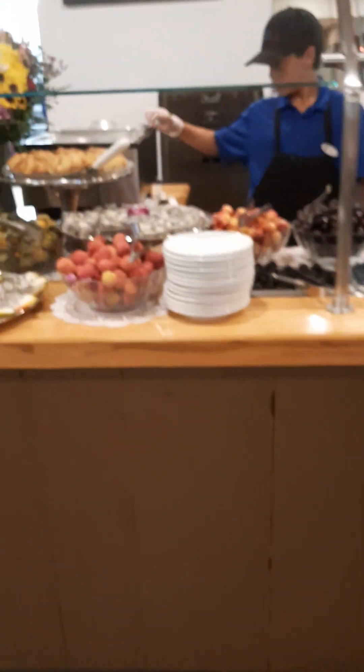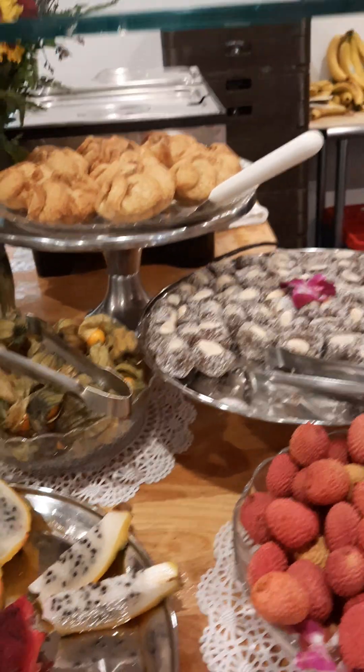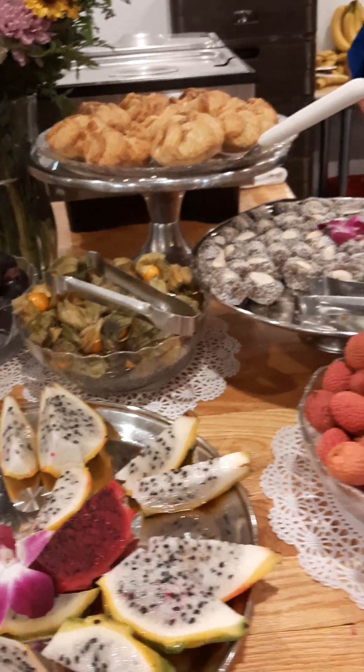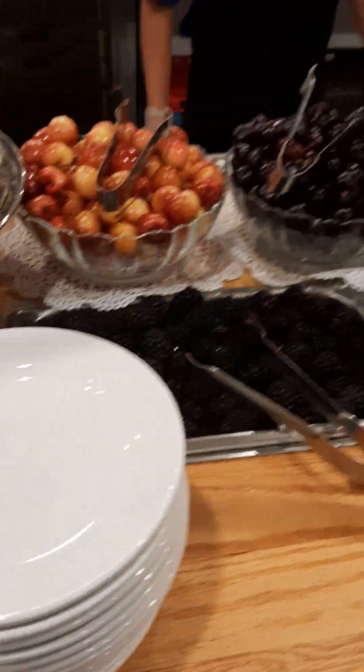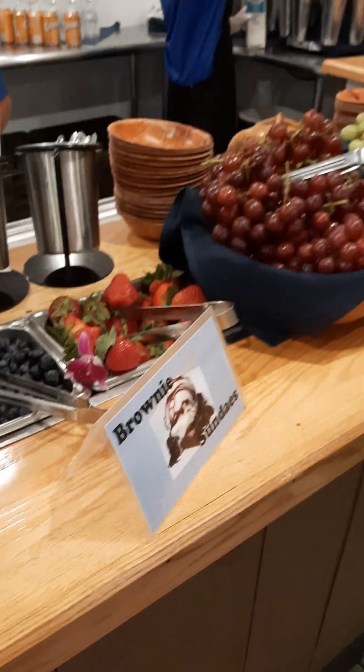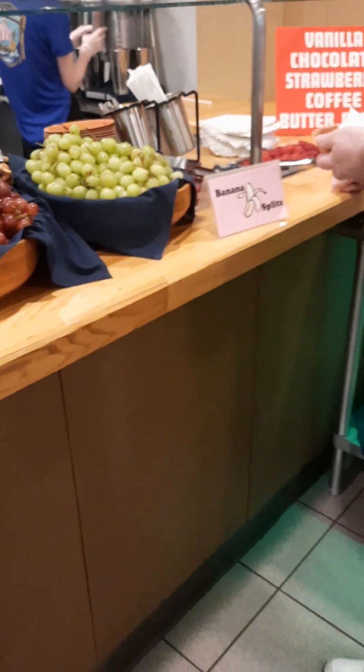We have another station here where you can get your desserts — all kinds of sweets, more cookies, apple turnovers, different types of fruit. You can get your milkshakes here and they use Haagen-Dazs ice cream — the best.